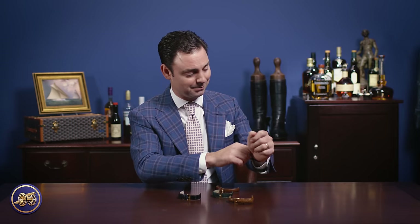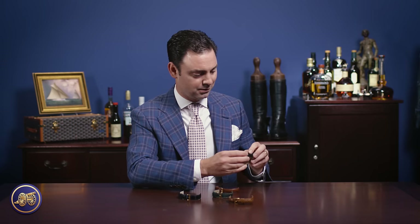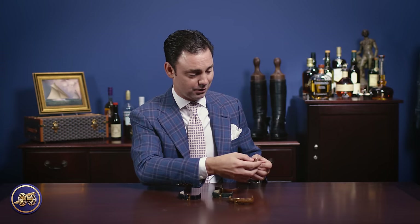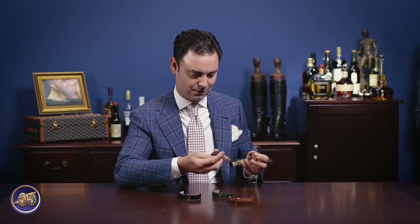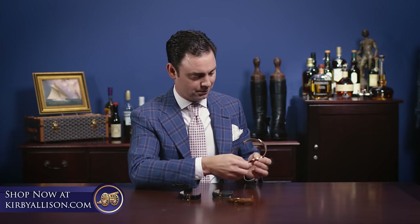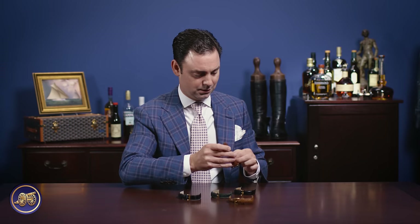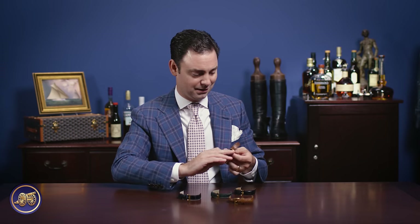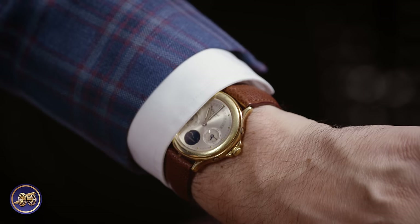So let's try it with the brown strap. I always refasten the buckle so that I keep the two pieces together. I always start with the top, just depressing that spring-loaded barrel and pulling it off. Finding the buckle strap and pressing that down — and look at that, completely different watch just by simply changing out that watch strap.